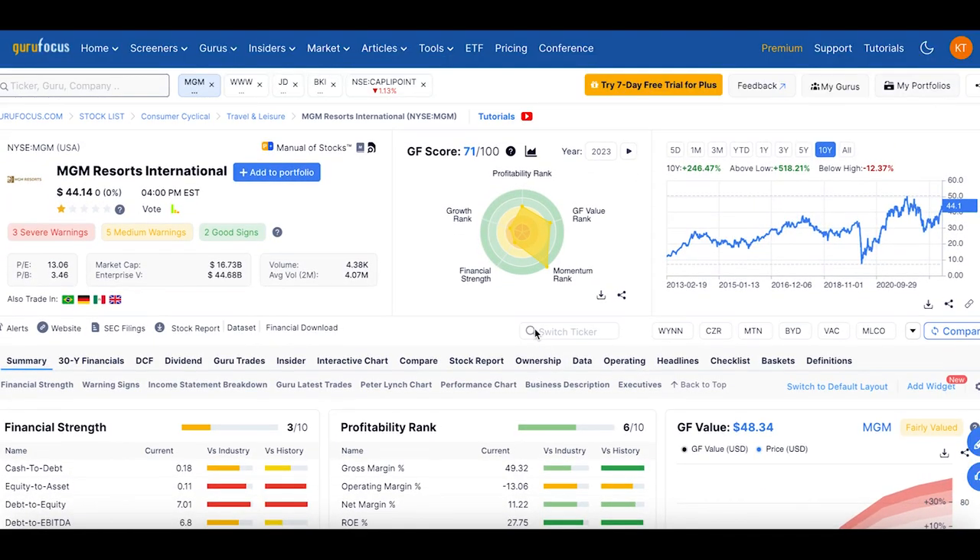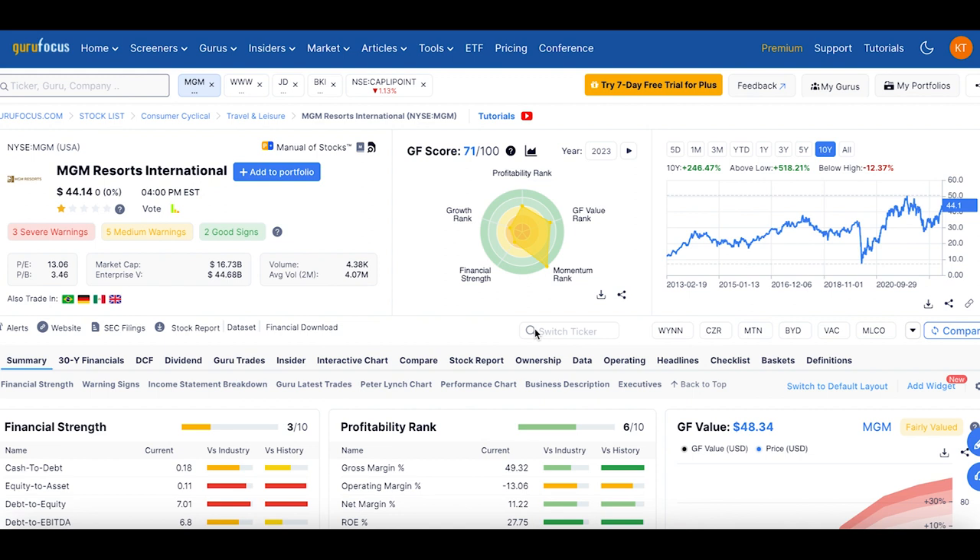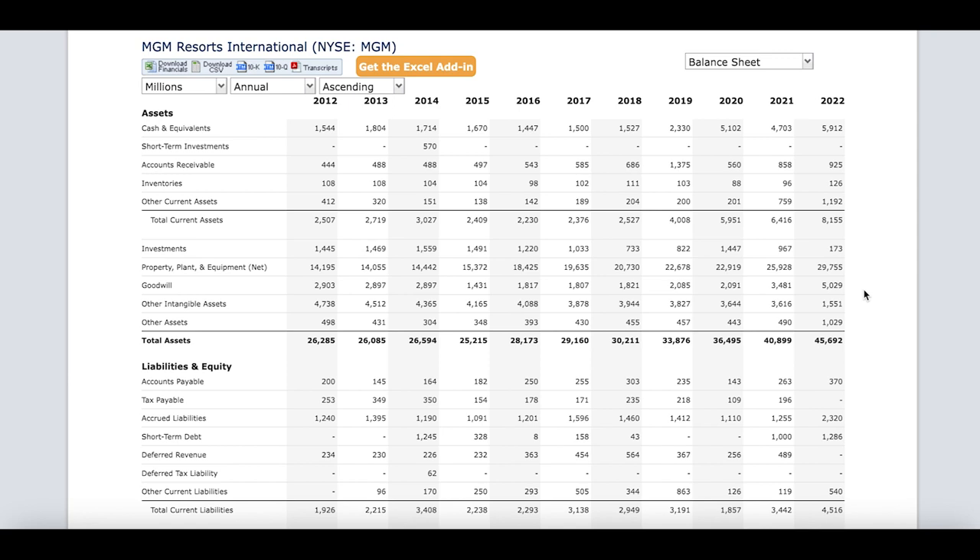Based on my valuation, MGM is kind of at fair value, so I don't expect it to go up substantially. You'd have to be extremely aggressive on this one. I don't think Burry will be staying in this stock that long either. As they reduce debt, it could give the stock a push upward, but since it's trading at fair value, I personally will not be purchasing MGM Resorts because there's no edge in a fair value situation.